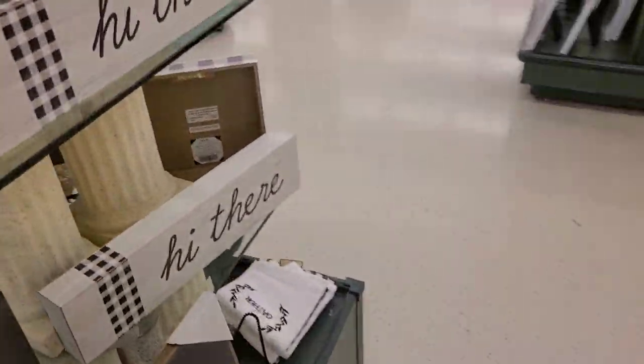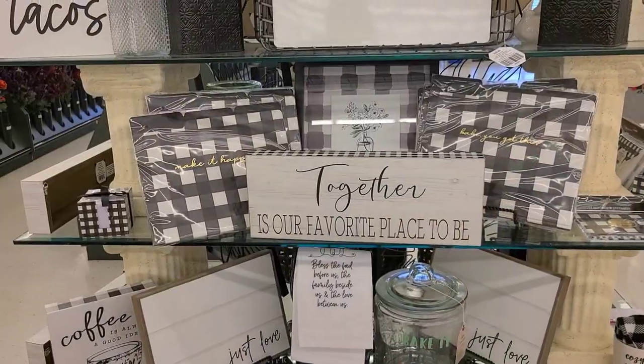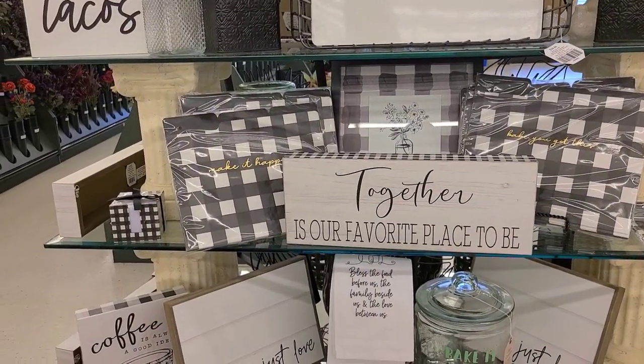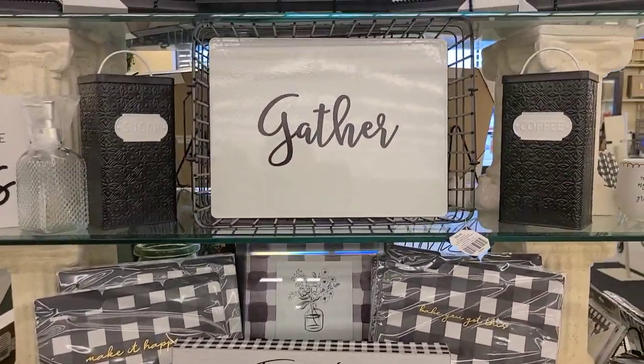I see baskets. That says 'gather,' but at first I saw it really quick and I thought it said 'catheter,' and I'm like, that's a really weird thing to put on a hand towel.